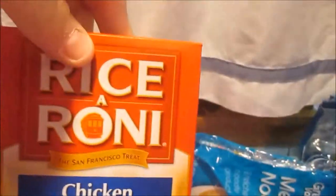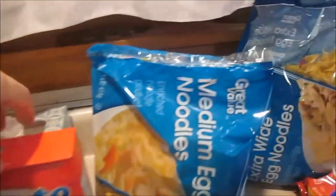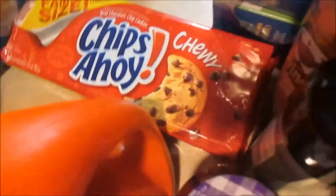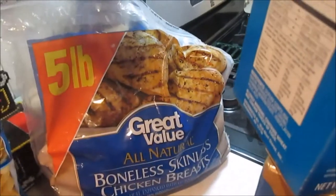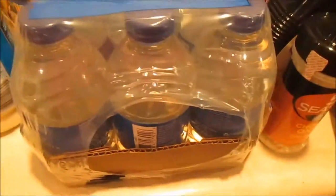Rice-a-Roni chicken flavor, white rice, some medium egg sized noodles, egg noodles, some extra wide egg noodles, some Chips Ahoy chewy chocolate chip cookies, a five pound bag of boneless skinless chicken breast, a little 15 pack of 10 ounce water bottles that Logan likes to take in his lunch, and chocolate chip granola bars.